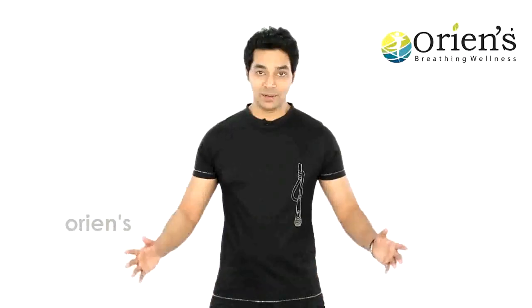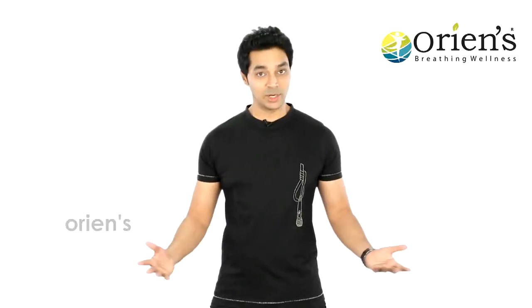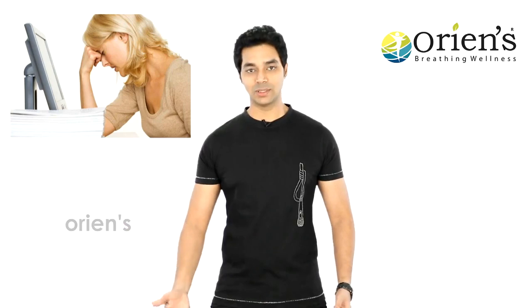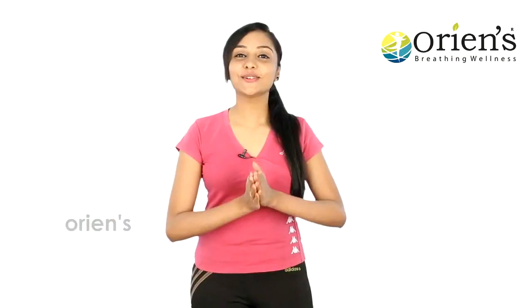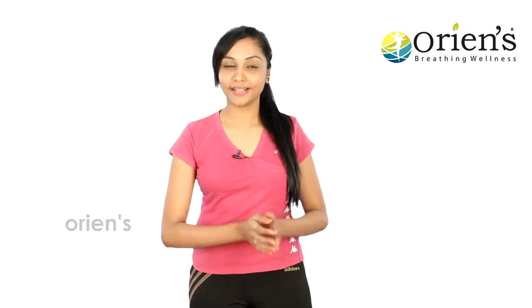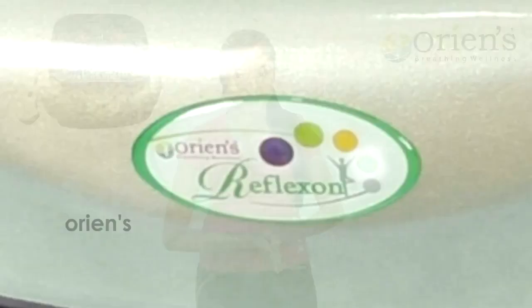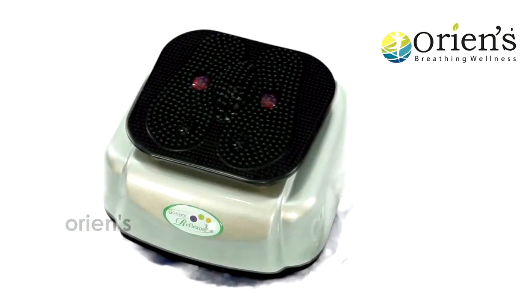Today worldwide we have a lot of problems, and one of them is body tiredness. How to overcome this body tiredness is one of the highlights of our show today. The most important reason for body tiredness is the contraction of blood flow and circulation. To increase this blood circulation, we have introduced the Reflexon blood circulation massager.